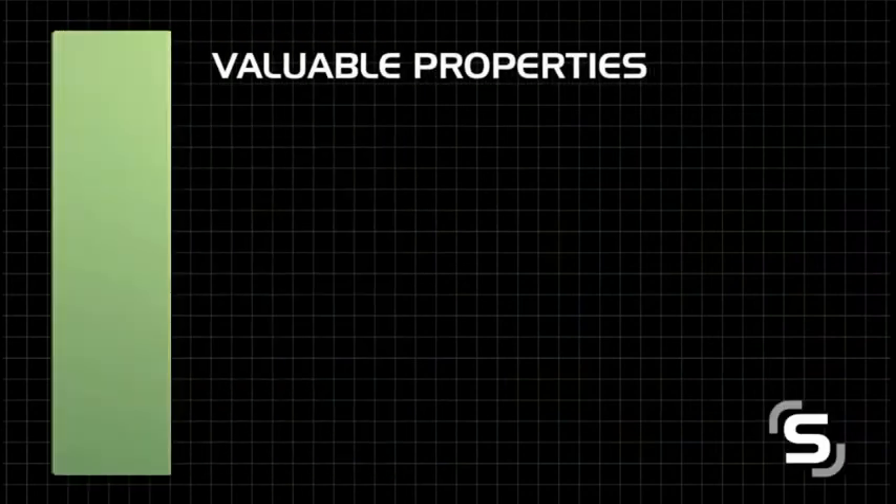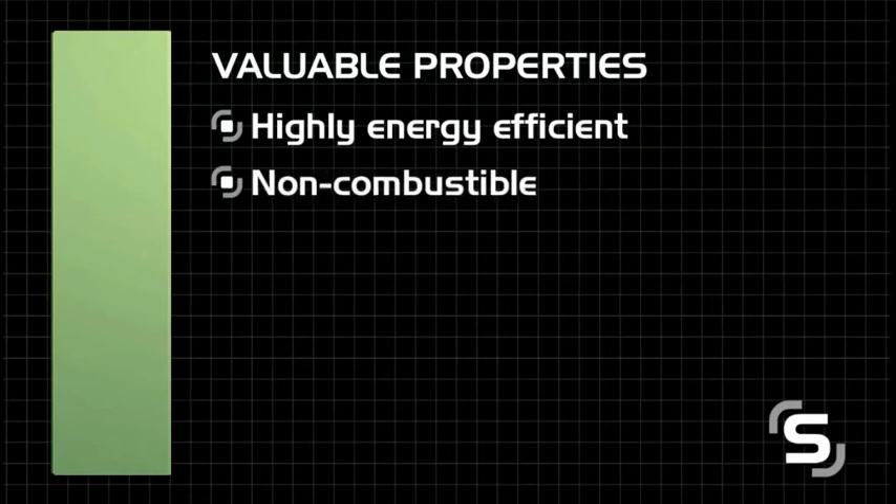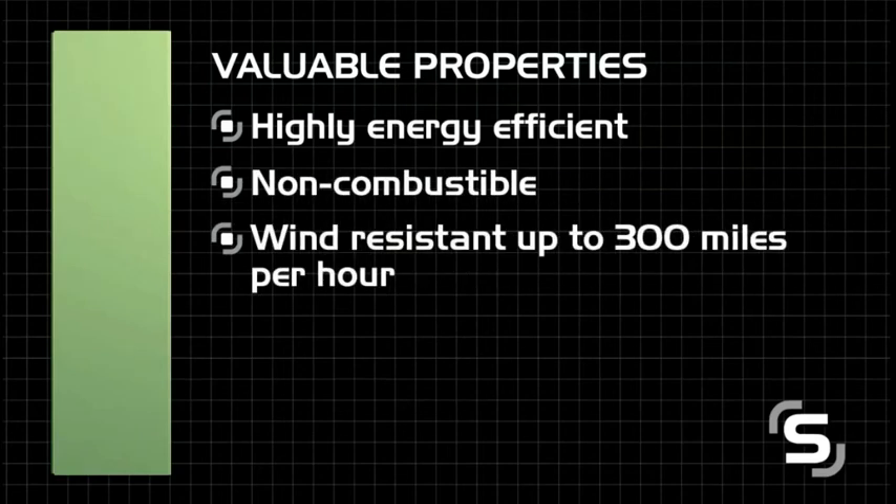Each unit has a number of valuable properties, including being highly energy efficient, non-combustible, and wind-resistant up to 300 miles per hour. While each panel weighs as little as half as much as traditional building materials, it is much stronger.